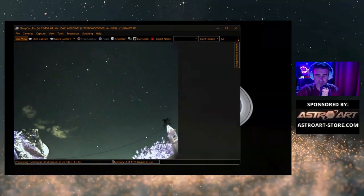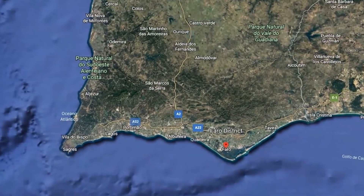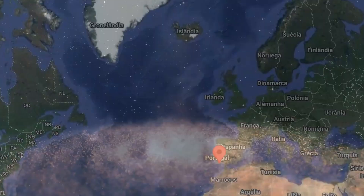We are streaming from planet Earth, continent Europe, country Portugal, region Algarve, 37° latitude — portal 5.